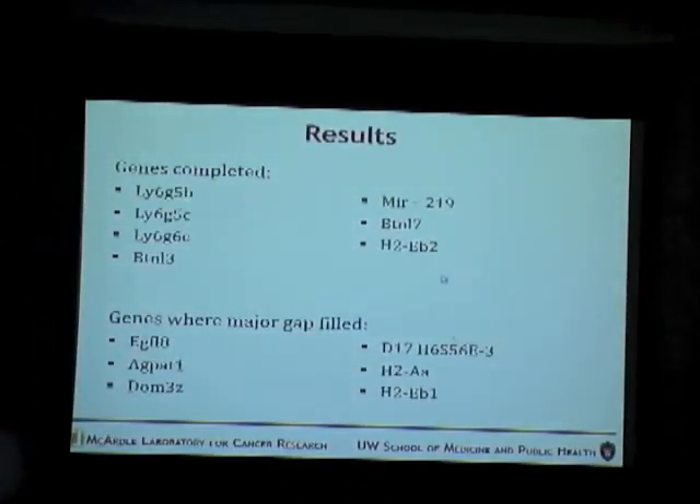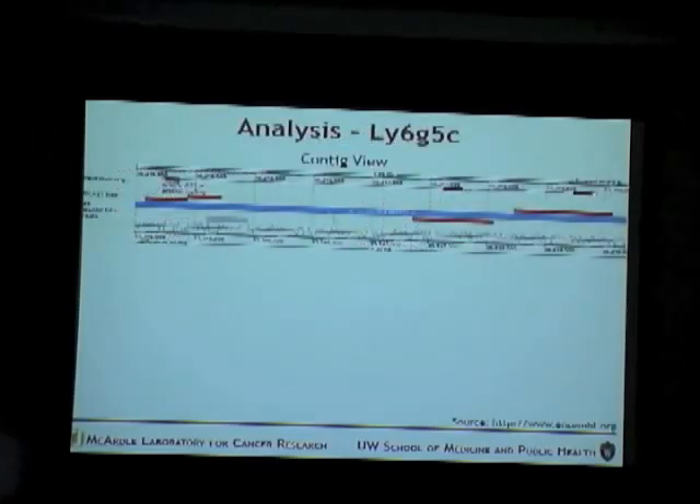These are the results from the sequencing part. Seven genes were completed at the end of sequencing, and these are some of the many genes in which major gaps have been filled, though small regions of exons still need to be filled. This shows the analysis of one completed gene, LY6G5C. These are the exon regions shown in darker red, and these are the regions we sequenced. It is complete because all exons and flanking regions have been sequenced.